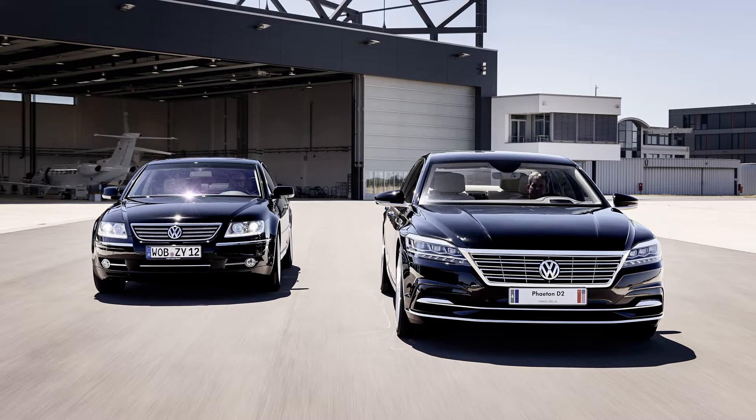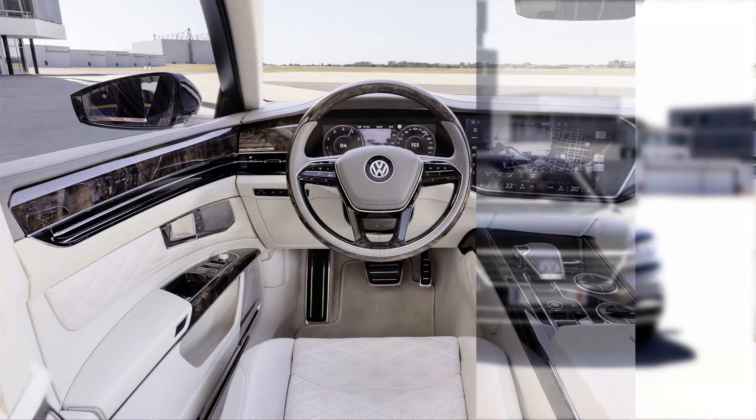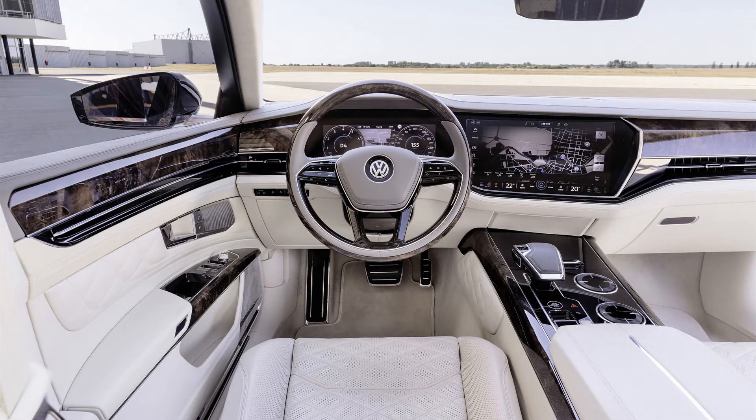On the inside, generous wood and chrome accents give the D2 a similar feel to the original. But the use of quilted upholstery throughout, a curved glass display, and sleeker styling update the lounge-inspired interior for the modern day. That curved display eventually was used in the third-generation Touareg, which also never made it to the U.S. The Phaeton's rear seats also feature two entertainment screens mounted on the headrests.